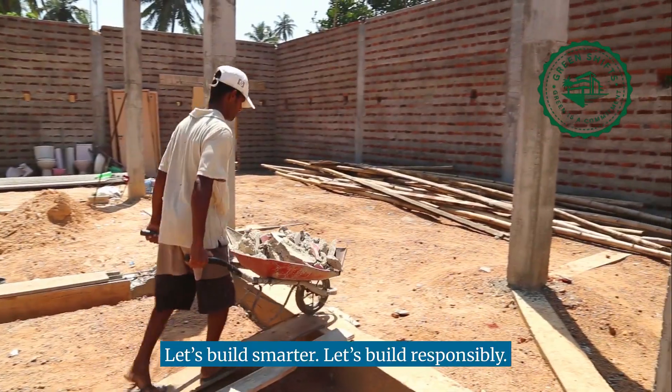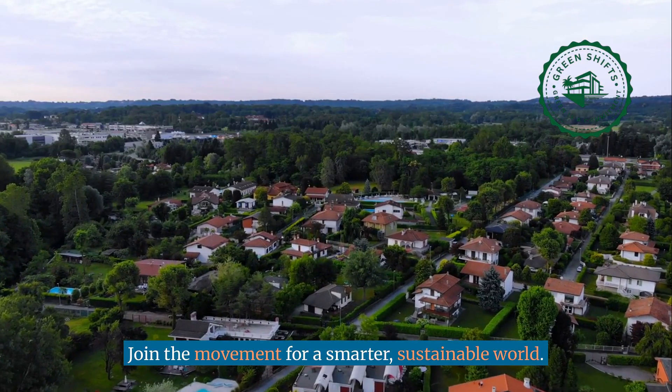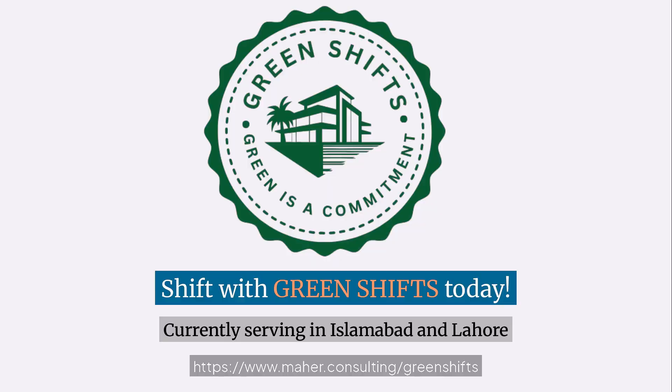Let's build smarter. Let's build responsibly. Join the movement for a smarter, sustainable world. Shift with GreenShifts today.